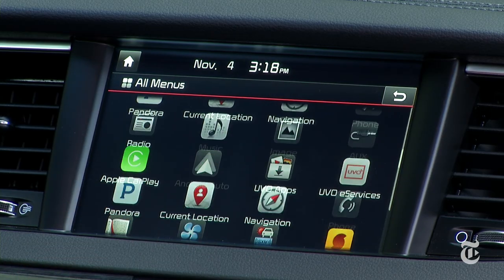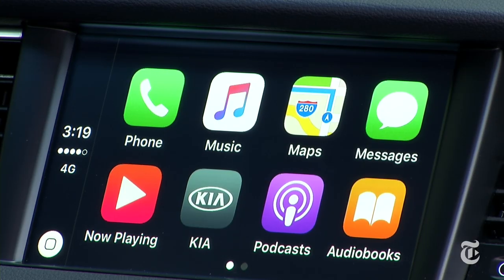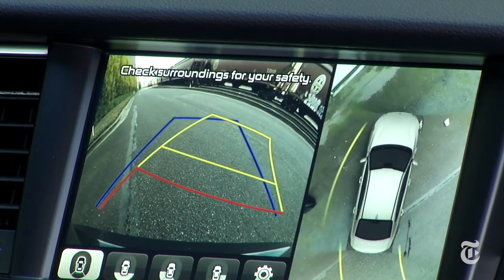The interface is easy to use — no owner's manual necessary — with just the right amount of hard buttons. Android Auto and Apple CarPlay are here, plus it would be hard to back into anything considering the cameras.